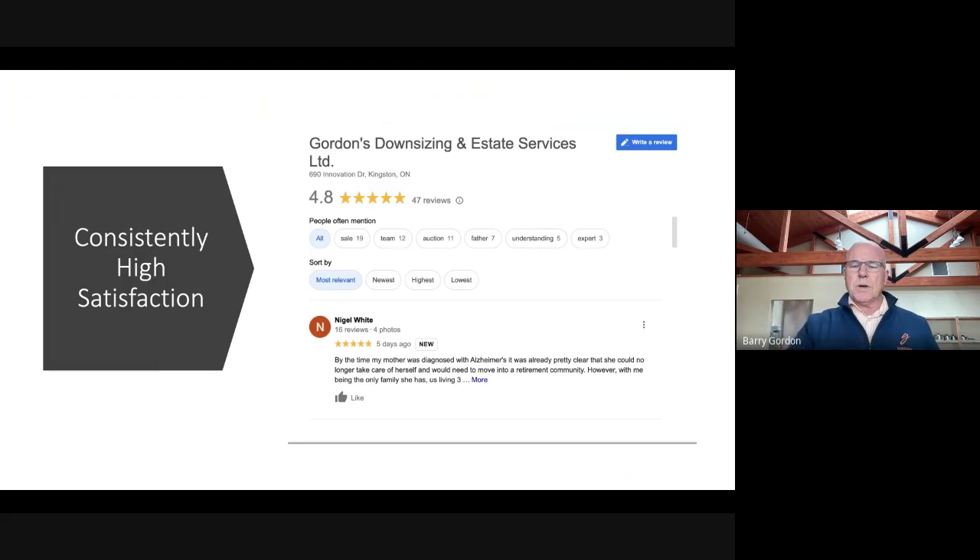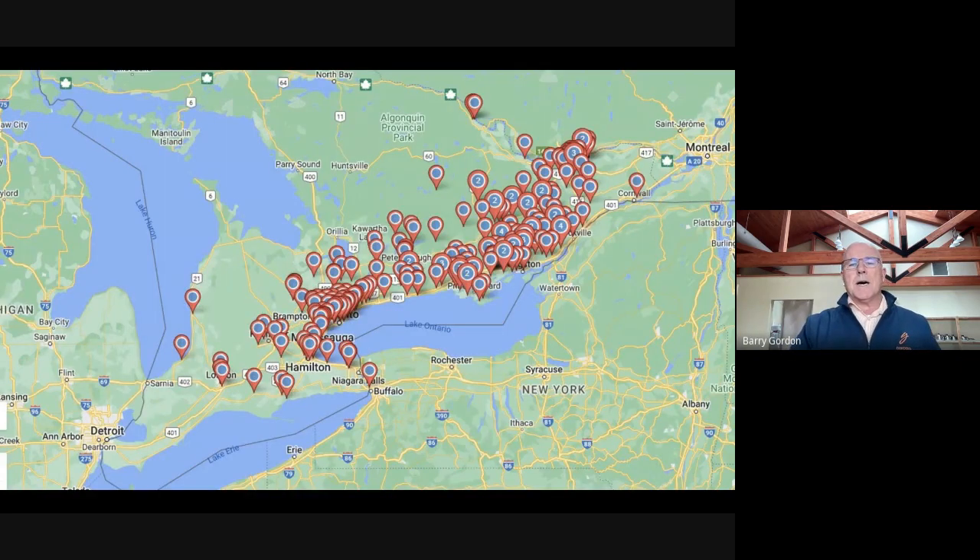Consistently high satisfaction — have a look at our Google reviews. We work all over Southern Ontario. So if you're someone that lives in one spot and wants to downsize to another, or you have a family member that's downsizing, and family aren't at one end or the other, we can do that for you. We do it every day.